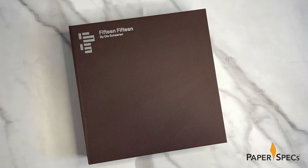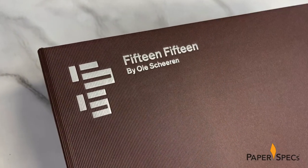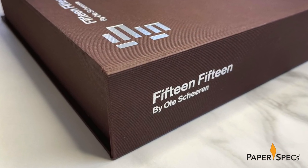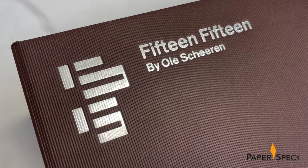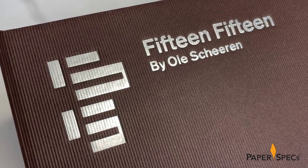The exterior of the case is tastefully low-key, with the name of the property and its designer-renowned architect Ol Sheeran hot foil stamped in matte silver on the front cover and spine. The pattern of the Winter & Co. Wiberlin flute mahogany cover material adds both a touch of visual sophistication and a finger-pleasing texture to the presentation.